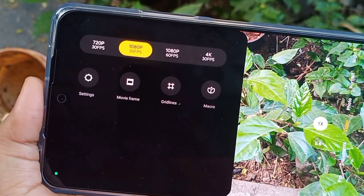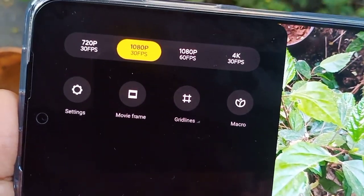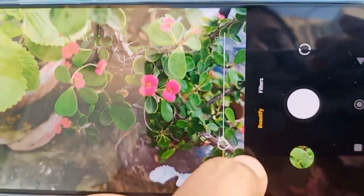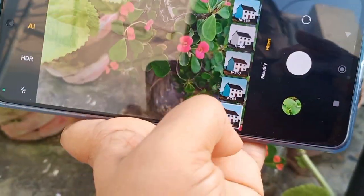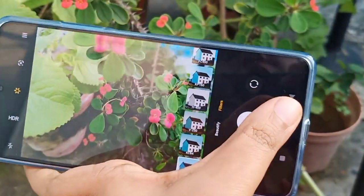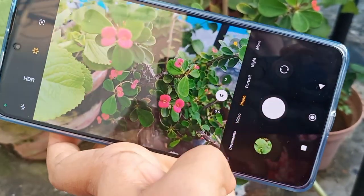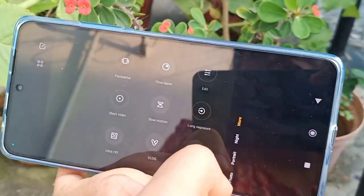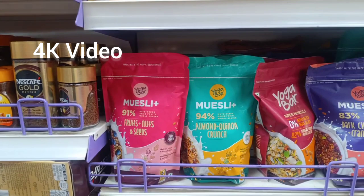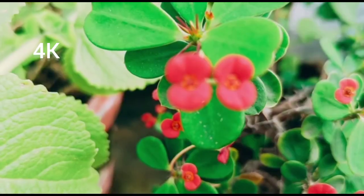I've also taken a macro shot which is really good. This is the macro shot picture. For videos, I shoot at 1080p and keep it at 60 shutter speed. There are a lot of filters to choose from. In the more options you can find vlog, ultra HD, panoramic, and slow motion. This is a 4K video which is okay. I've also made use of the vlog option.